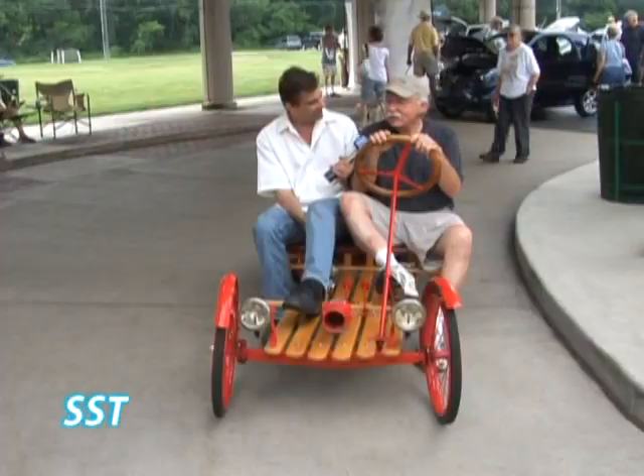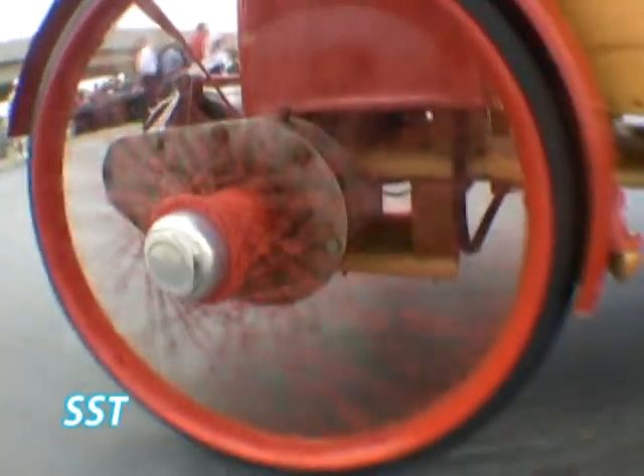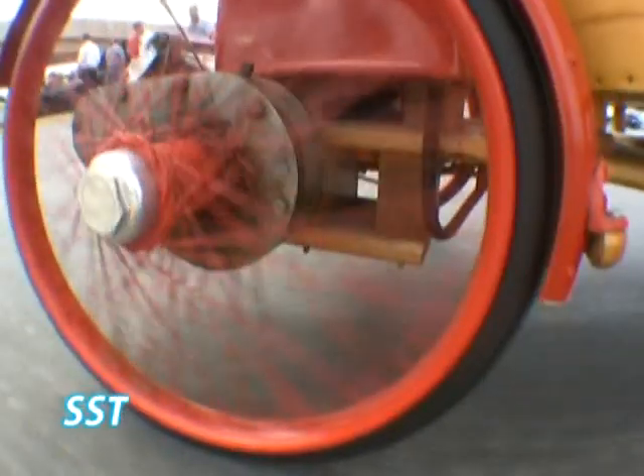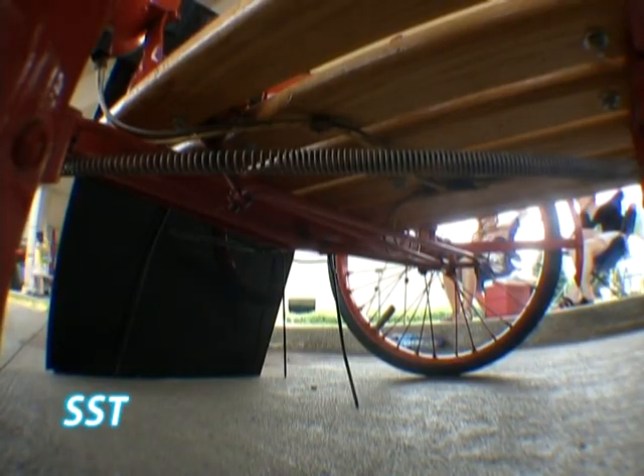These are bicycle tires? About the same — they're 20-inch tires. The suspension is the wood planks; there's no actual suspension. It's second-growth ash.